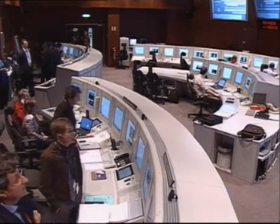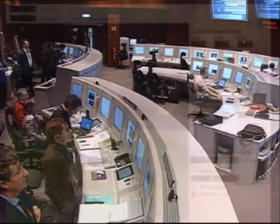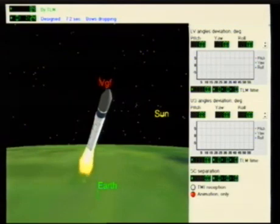Mark, talk us through what's going on at the moment. Is everything nominal? Yes, I'm just looking at telemetry. I haven't got all of it yet, but it was a nice lift-off. We just have to wait for confirmation. I'm looking at the screen — it's the first stage main engine burn, and we have another few seconds of that.